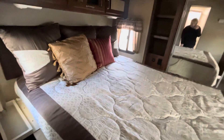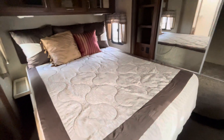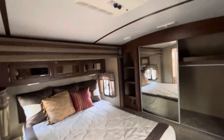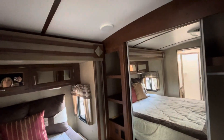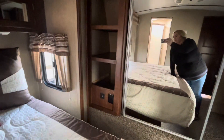Here you have what looks like it could be a king bed if you wanted, but there's a queen in here currently. There's a second air conditioner, and it looks like it could also be heat if you wanted. Lots of storage, a USB port, and more plug-ins.